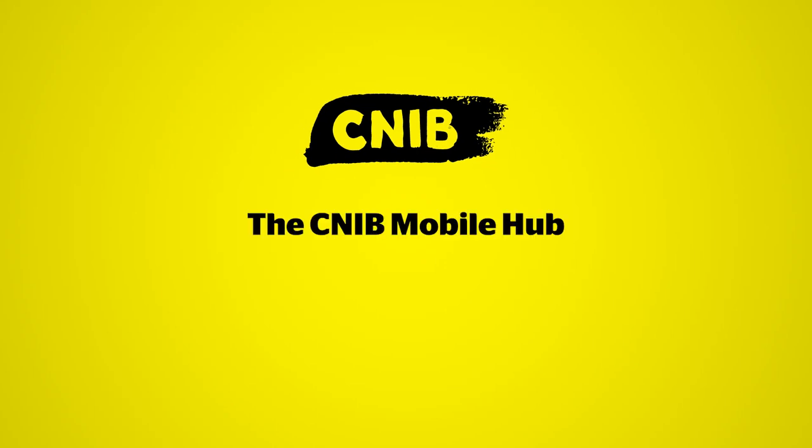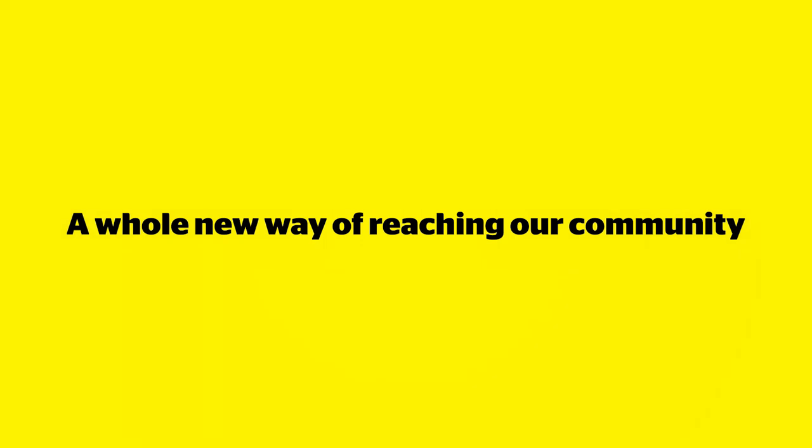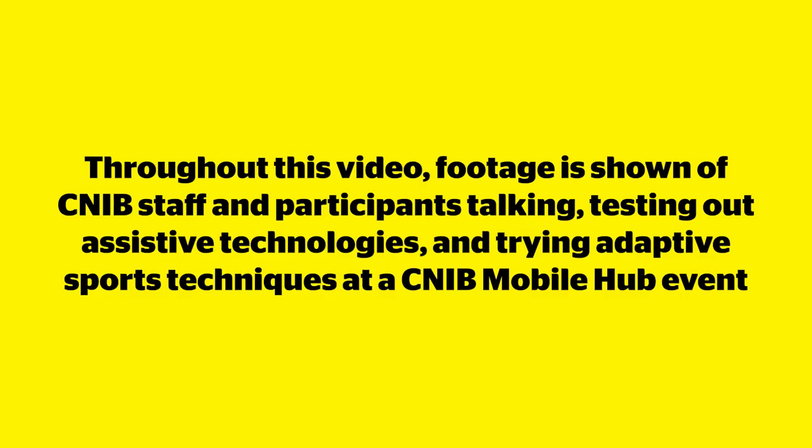The CNIB logo. The CNIB Mobile Hub — a whole new way of reaching our community. Throughout this video, footage is shown of CNIB staff and participants talking, testing out assistive technologies, and trying adaptive sports techniques at a CNIB Mobile Hub event.